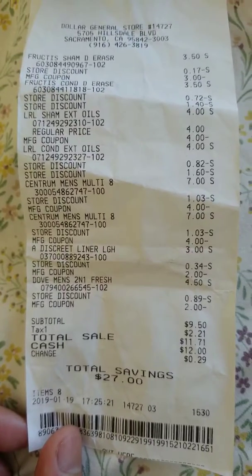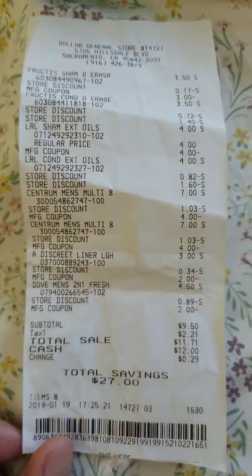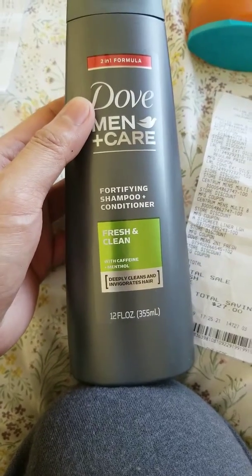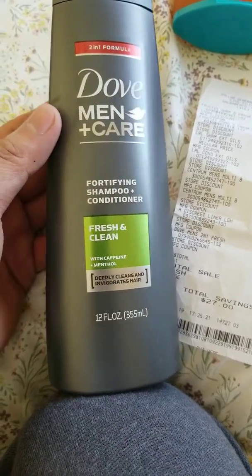And I have the Dove 2-in-1 Fresh. The Dove 2-in-1 is like $4.50, and I got a $2.00 manufacturer's coupon.